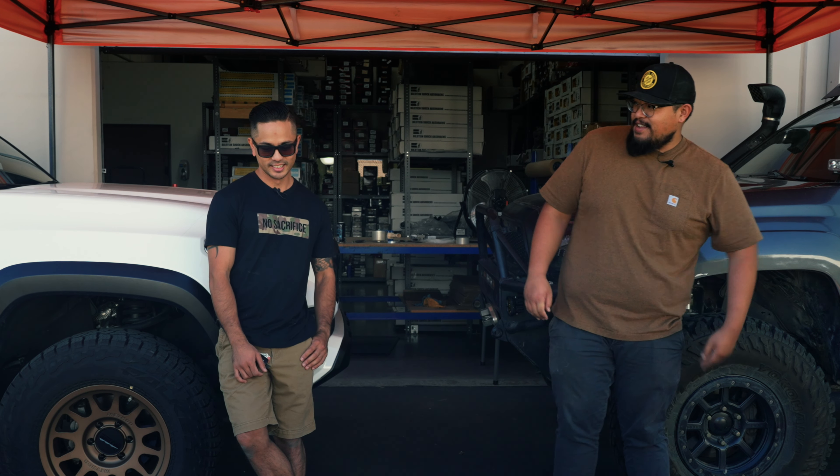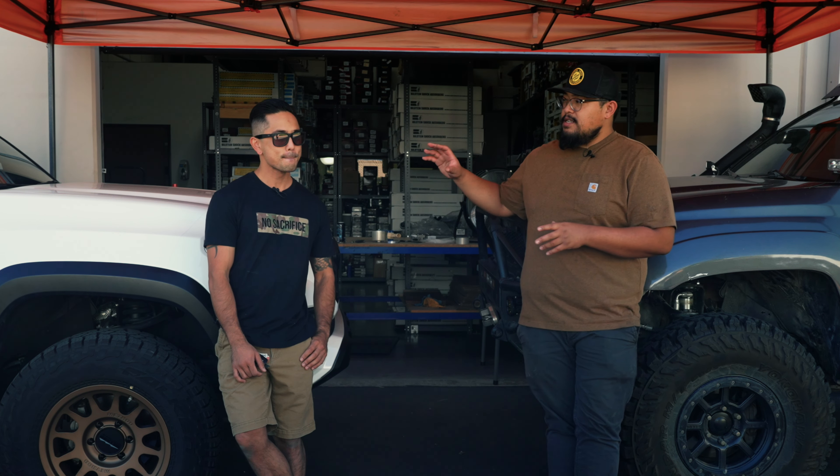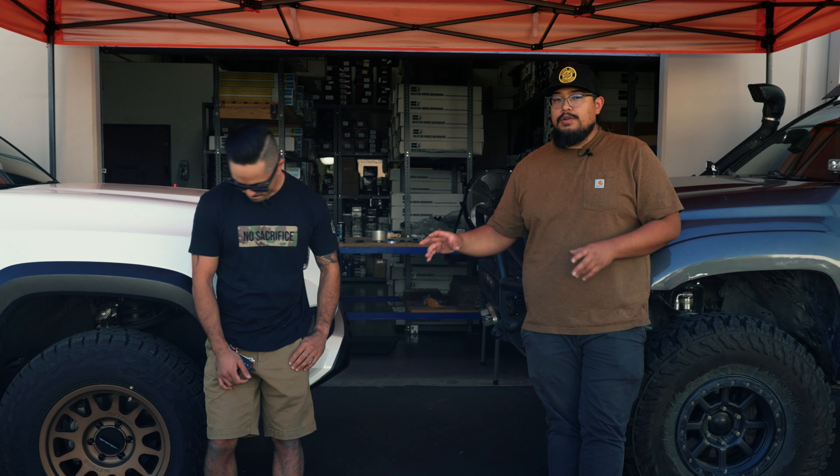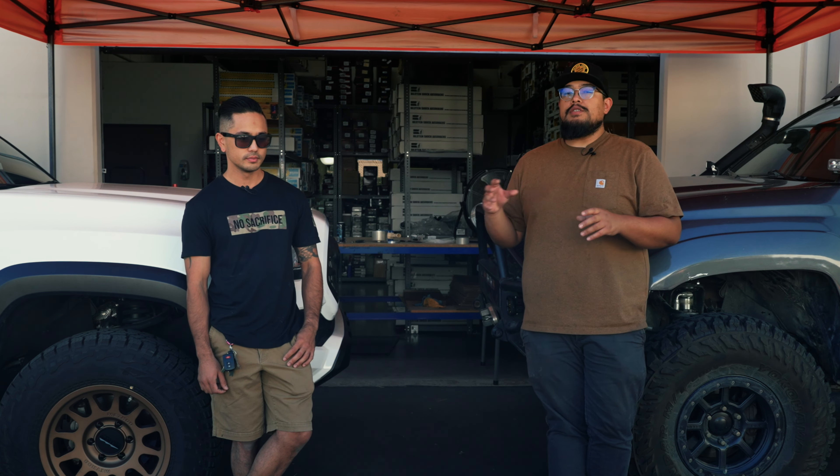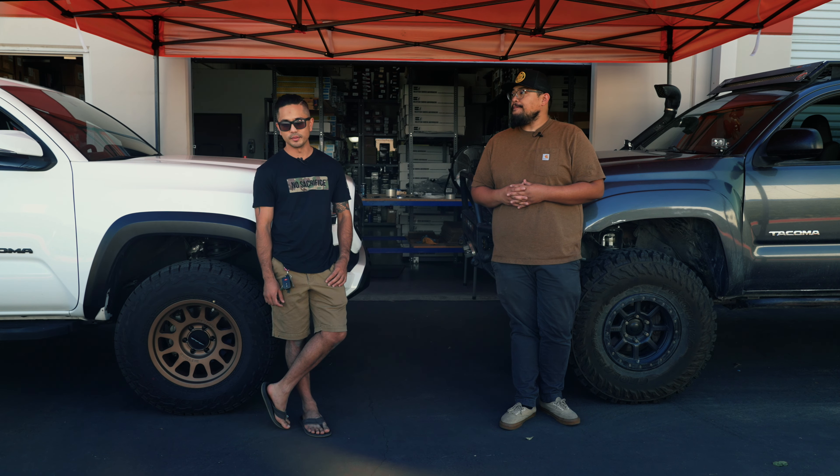Just to remind everybody, this is the two-wheel drive TRD Sport, so it did not come with the factory Bilstein's. He upgraded from the factory Tokico shocks to the Bilstein 5100s. Would you say it was a good purchase? Oh yeah, it's definitely a good investment — even if you're not going hardcore off-roading, it's good even just for a daily driver.